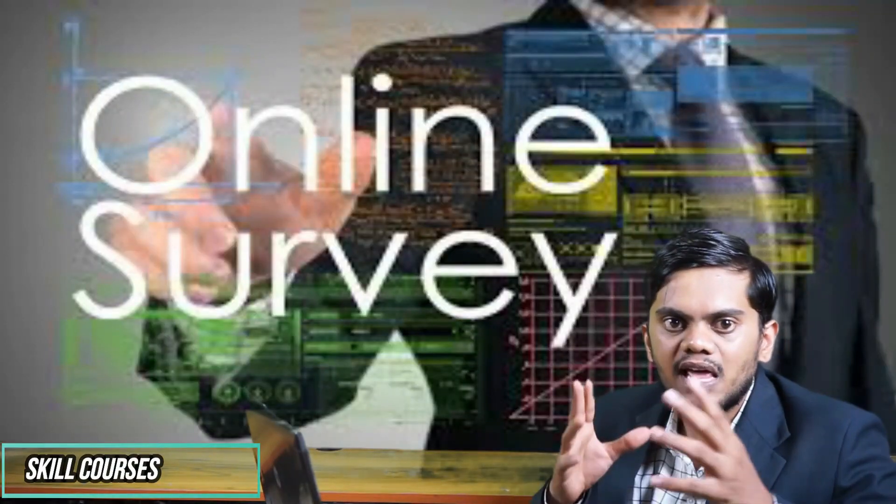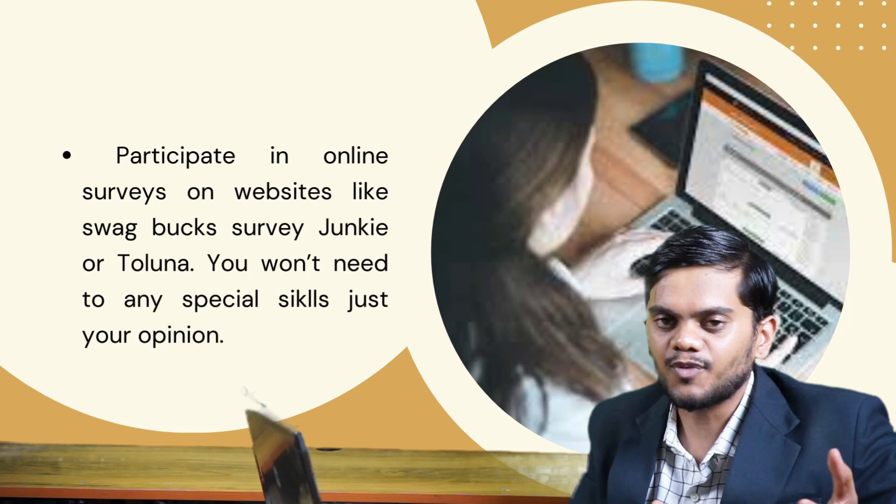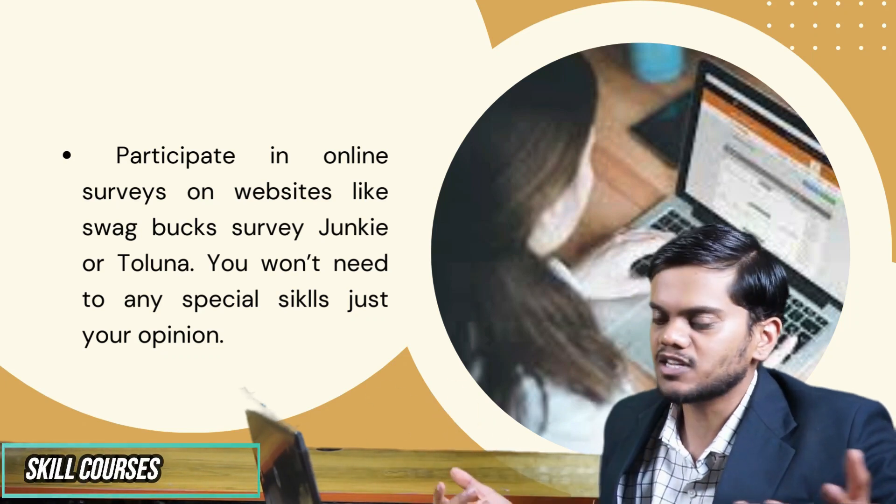My number one point is online surveys. Participating in surveys on websites like Swagbucks, Survey Junkie, and Toluna — you don't need any kind of special skills for that.